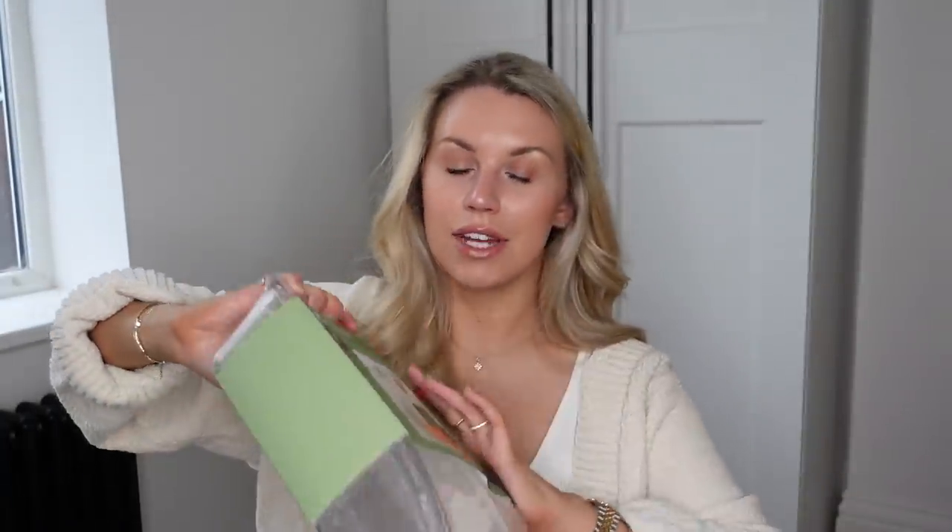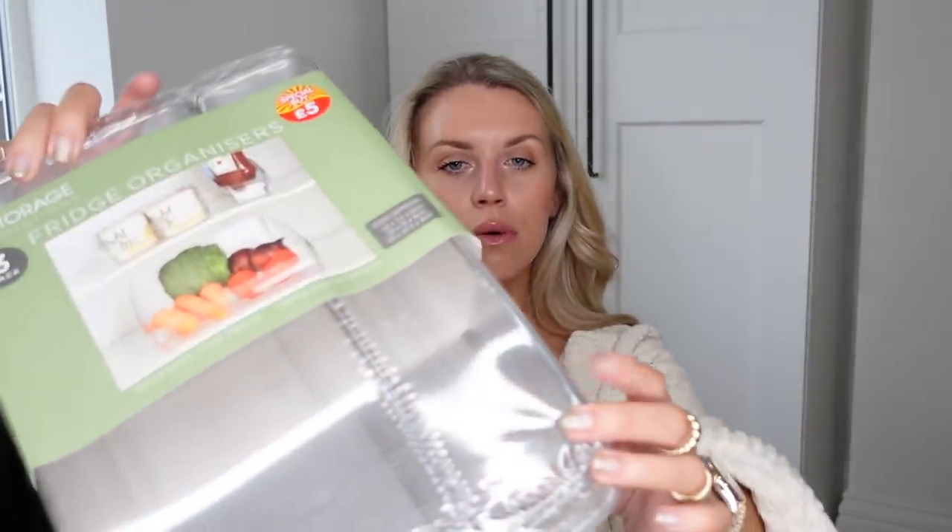I also got loads of storage bits for the fridge — I'm going to have a good clear out and clean. These stackable drainage containers are £1.50 each, with drainage holes at the bottom. Fresh fruit and veg lasts longer if you take it out of the packet, wash it, and store it in these in your fridge. I also spotted a set of three fridge storage drawer organisers in the special buy section at £5 — a larger one, a medium one, and a thinner one for cans, bottles of water, or condiments.